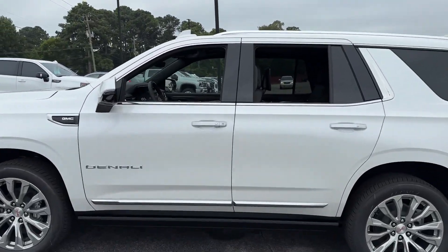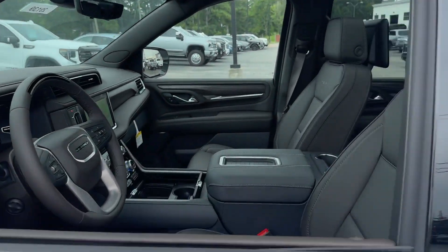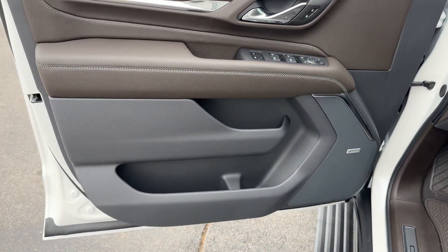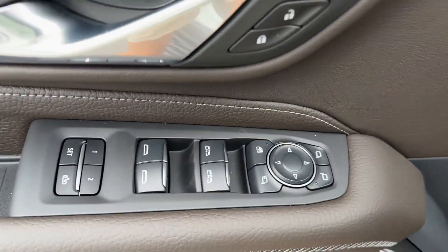Cross-traffic alert. Lane keeping assist. Side view mirrors with turn signals. Lane departure warning. Wi-Fi hotspot. Heads-up display.